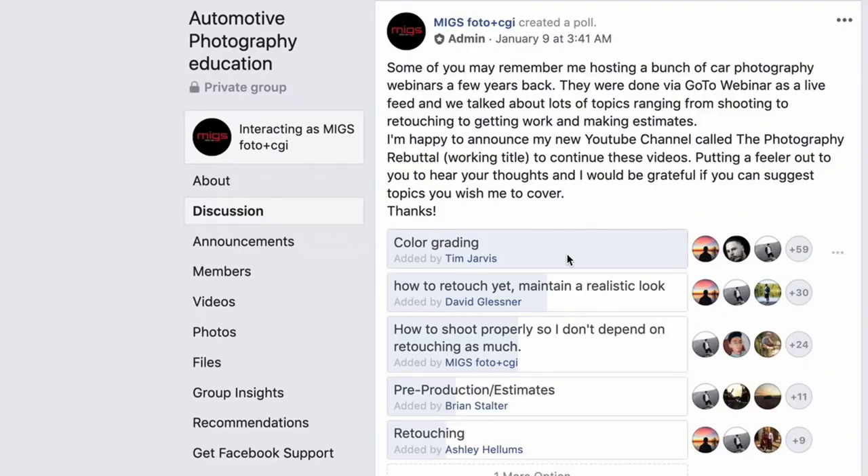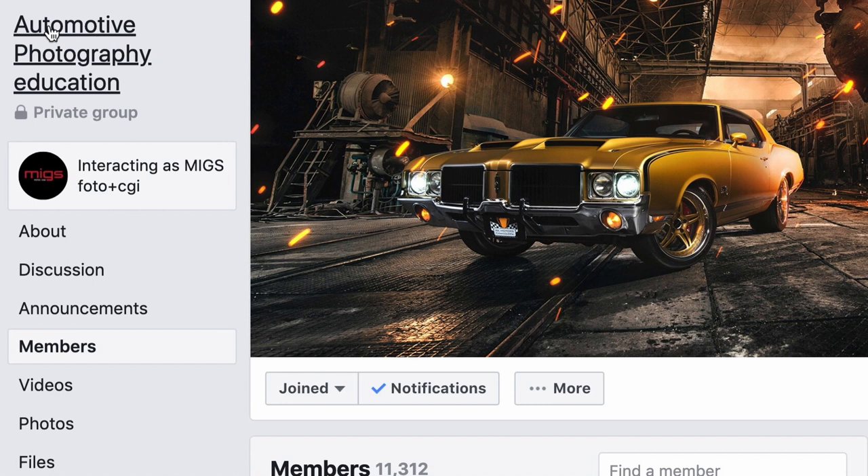This video came as a request from a poll I made in my Facebook car photography group, where overwhelmingly a lot of people wanted to learn more about color grading. If you're interested in joining, let me know down below and I'll send you a link so you can access it.